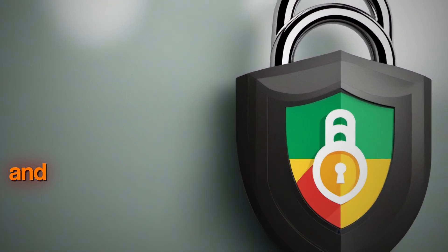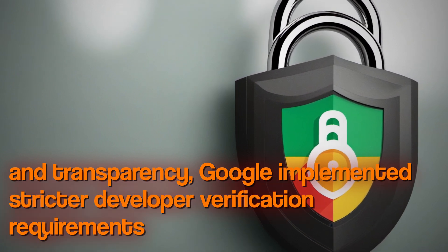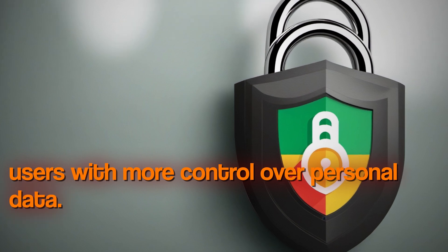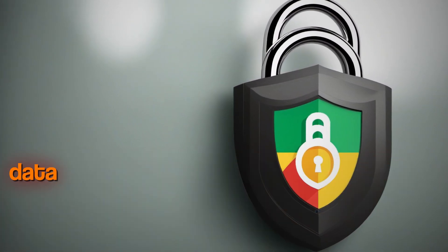To increase trust and transparency, Google implemented stricter developer verification requirements and empowered users with more control over personal data. Apps must now allow users to delete their accounts and data within the app.